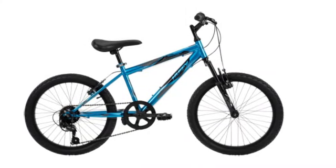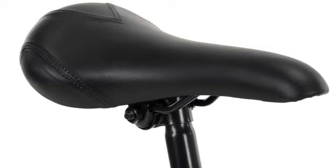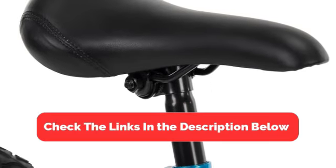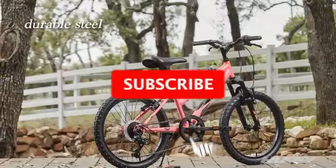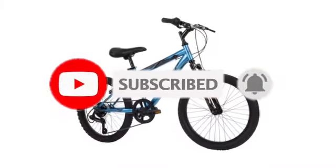So, there you have it — the top five best budget mountain bikes that combine quality, performance, and affordability. Be sure to check the links in the description below for the latest prices and availability. And don't forget to like, subscribe, and hit that notification bell for more awesome biking content.